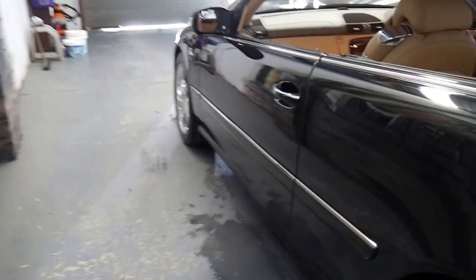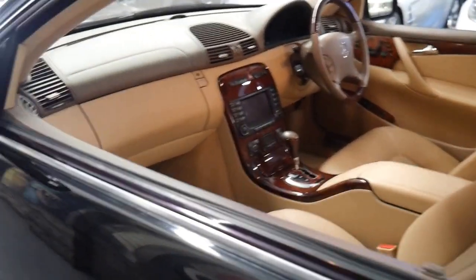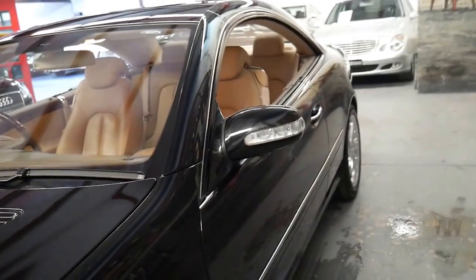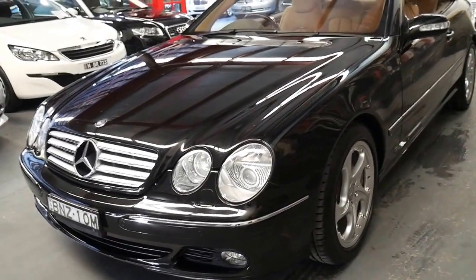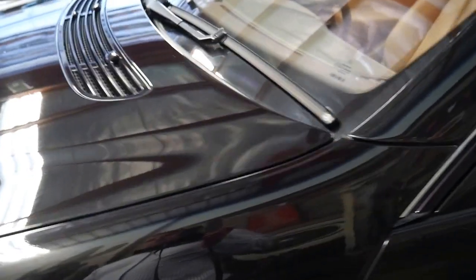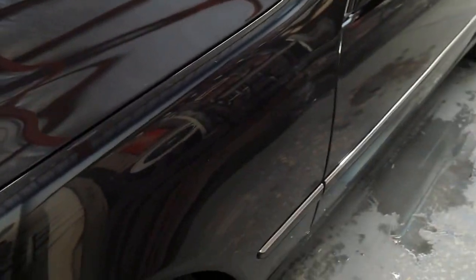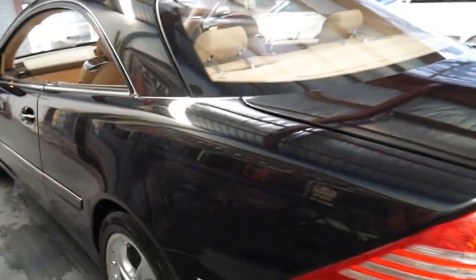The CL500 is an absolutely beautiful coupe. It's pillarless — as you can see it's got no pillar here. And I think to understand why they were $300,000 is not just to look at one, you've got to drive one. There's a lot of things you can't see, like it's made from a number of different metals and components. You've generally got your plastic guards at the front, aluminium roof and bonnet, which helps for heat distribution and weight.